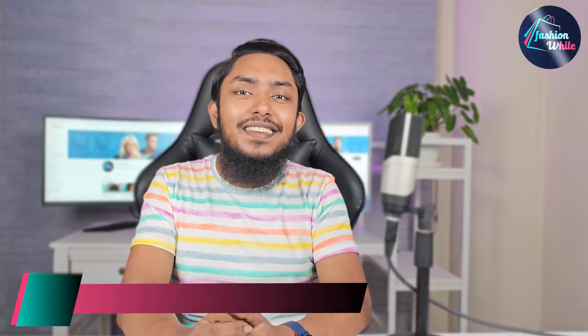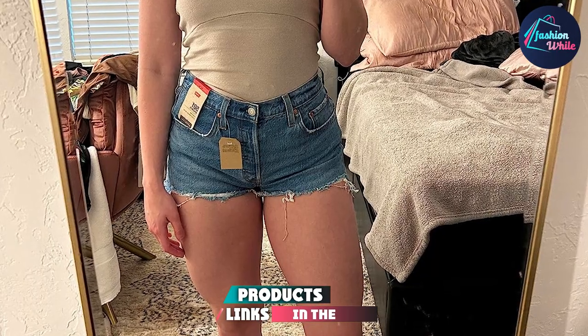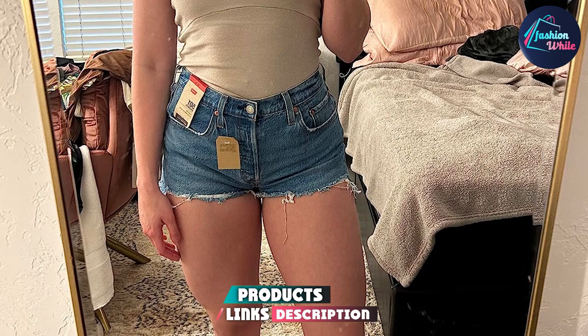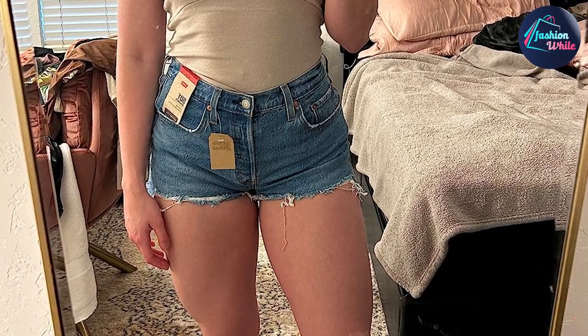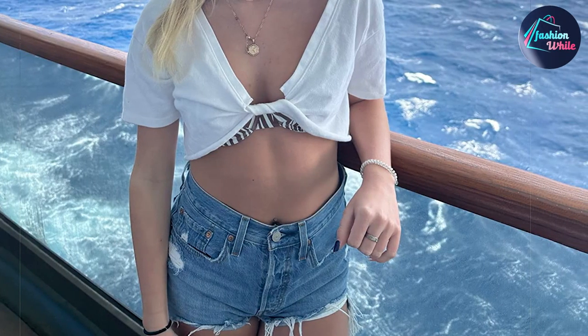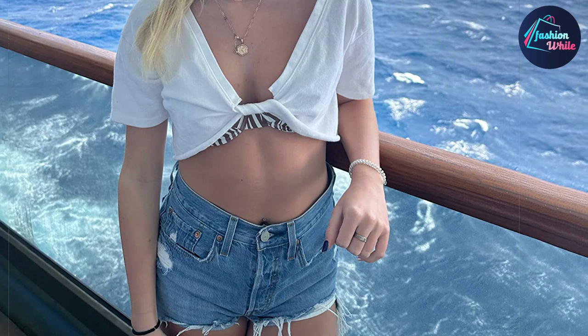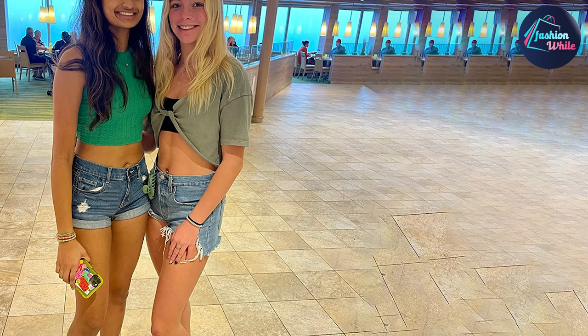At the first position of our list, we have Levi's Women's 501 Original Shorts. They are made of 97% cotton, 2% polyester and 1% elastin. This pair of cute denim shorts for women comes with a high-rise waist and a button closure.